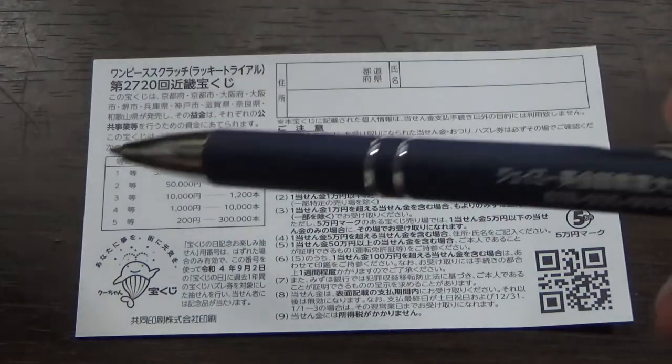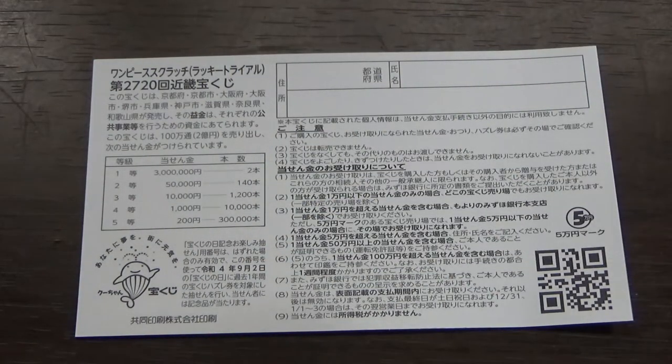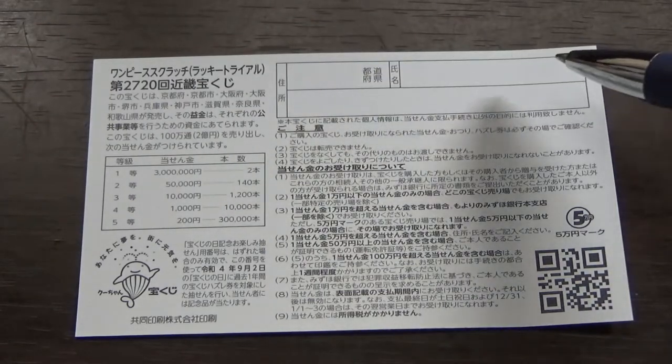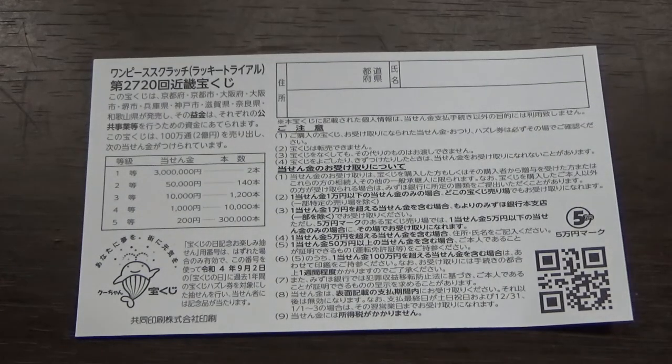Quickly looking at the back — here is a breakdown of the prizes and the rules in Japanese. If you happen to win the first prize or anything over 50,000 yen, you need to fill in this area here. You will write your prefecture, then your full name, then your address in Japan. All winnings are tax-free in Japan, and even tourists can play this game.